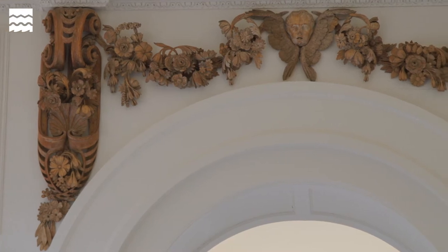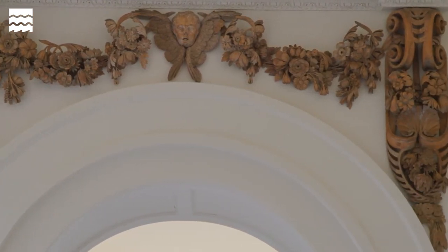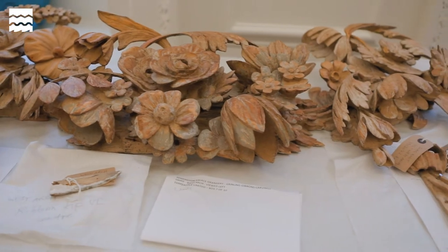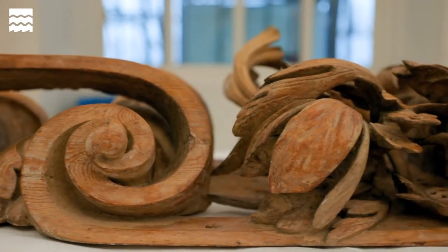Gibbons liked to carve very naturalistic fruits, flowers, and foliage — that kind of thing — usually also with cherub heads, and we have all of those components here in the Orangery. One aspect you'll see is how intricate the carvings are, with lots of undercutting. He undercuts all of the excess wood to make something very light and three-dimensional.